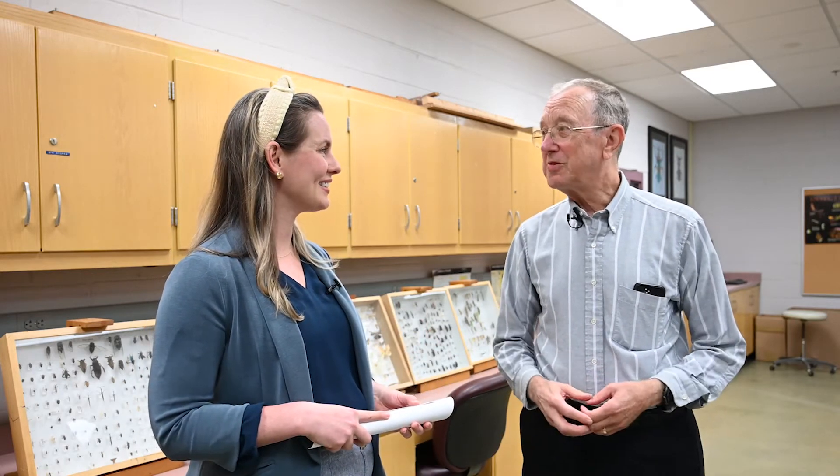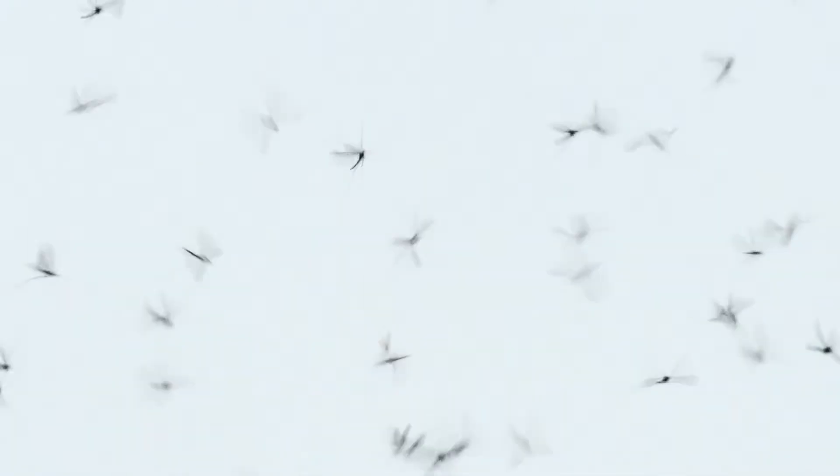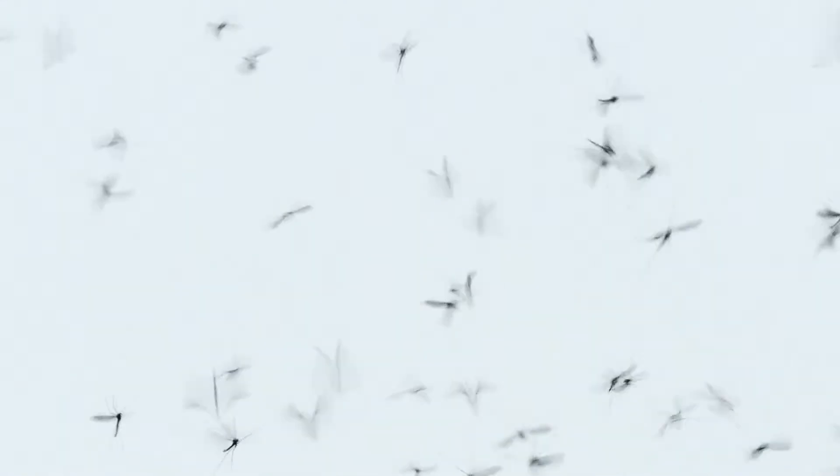Thank you, Lauren. The mosquito is the most dangerous animal in the world because of the diseases that it transmits to humans. We took on trying to protect people from that with a very simple and easy to use method of control. So we developed the Insecto Mosquito Trap, and the product is made by Florida Insect Control Group, which is a startup company here in Gainesville.